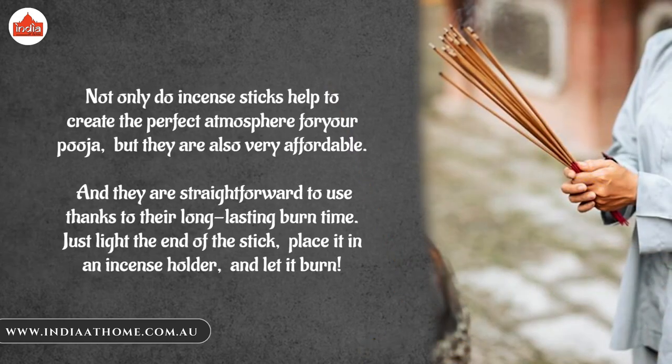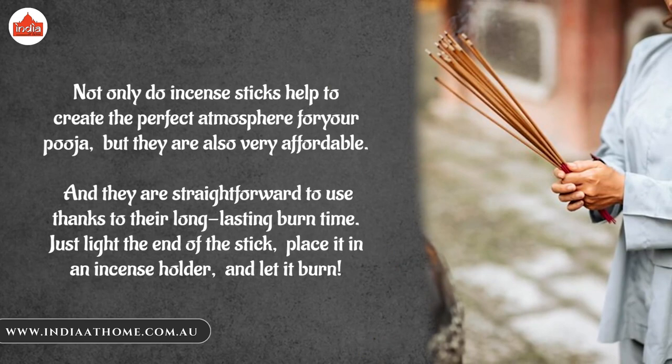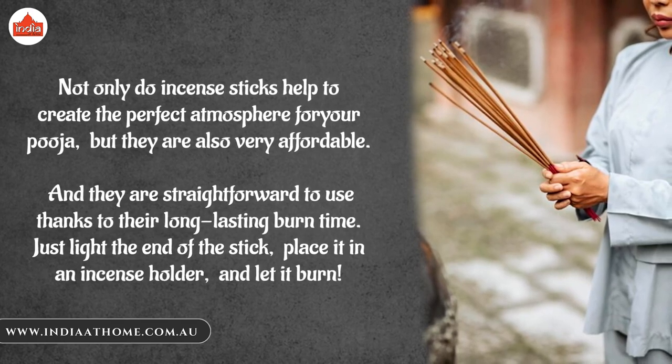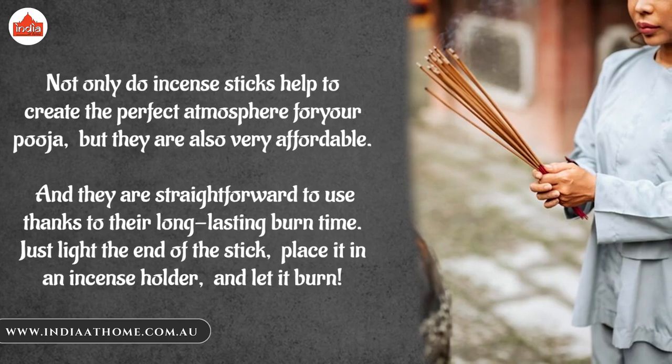Not only do incense sticks help to create the perfect atmosphere for your puja, but they are also very affordable. And they are straightforward to use thanks to their long-lasting burn time. Just light the end of the stick, place it in an incense holder, and let it burn.